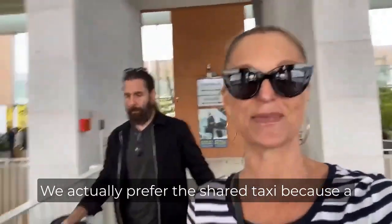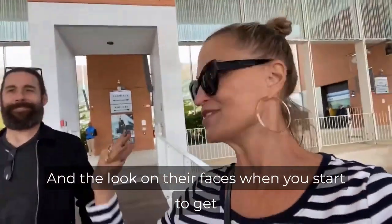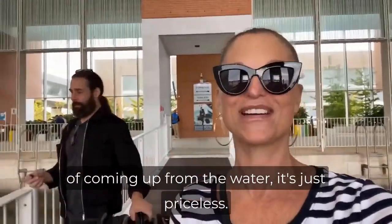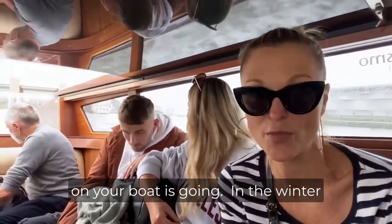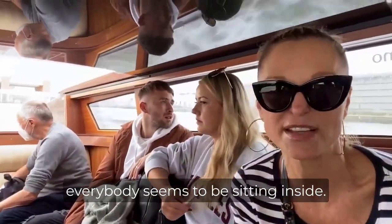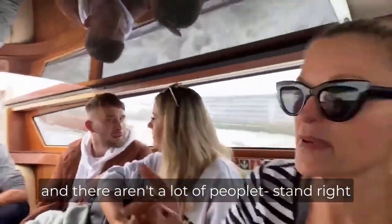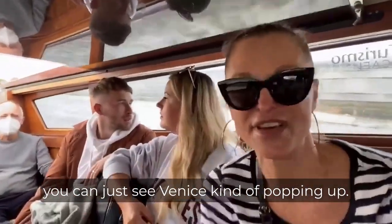We actually prefer the shared taxi because a lot of times you'll get on with people who have never been to Venice before. The look on their faces when you start to get closer and closer and you see the buildings of Venice coming up from the water — it's just priceless. It takes about a half hour to 45 minutes to get to your drop-off point, depending on where everybody on your boat is going. In the winter you'll definitely want to sit inside. I would suggest if there aren't a lot of people, stand right there, lean over, and you can just see Venice kind of popping up on the horizon.